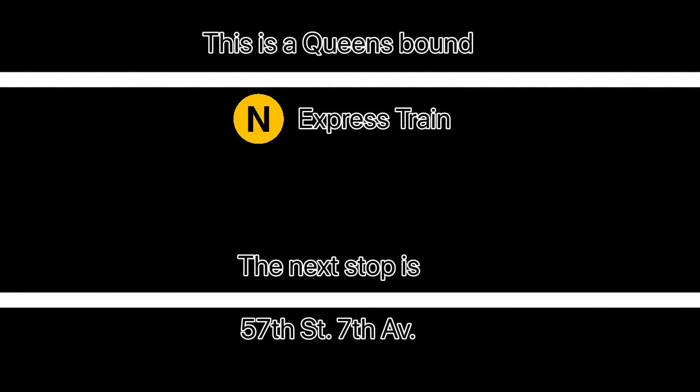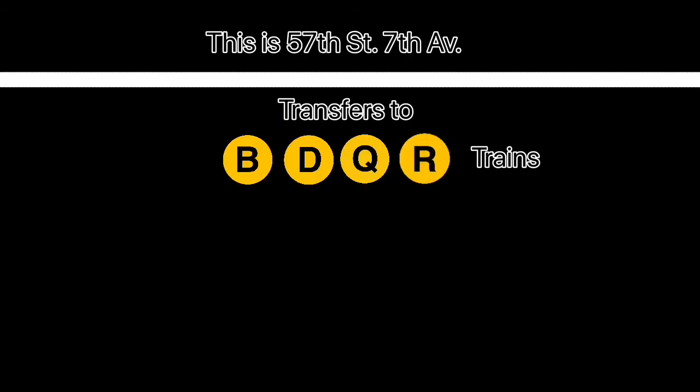This is a Queens-bound N express train. The next stop is 57th Street, 7th Avenue. This is 57th Street, 7th Avenue. Transfer is available to the B, D, Q, and R trains.